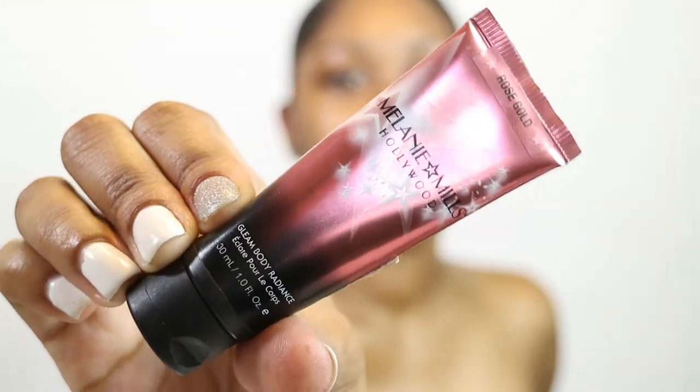First of all, the foundation is a matte foundation, and my skin personally is really super dry. I've already done my skin prep and will have an updated skincare routine in upcoming videos. What I'm going to apply on camera is my Melanie Mills Hollywood Gleam Body Butter in the shade Rose Gold. I've been using this a lot before I apply my makeup — it gives me that beautiful glow. I put it on the highest points of my face and rub it all in.